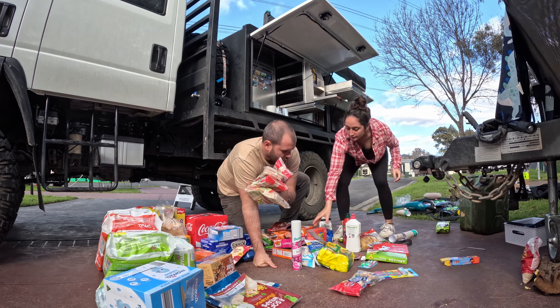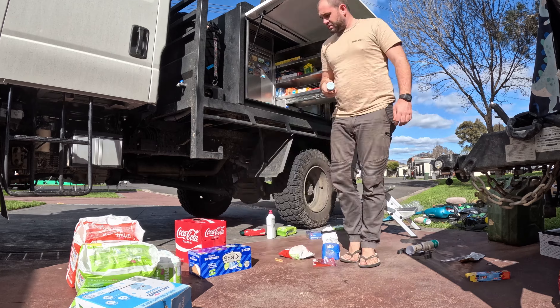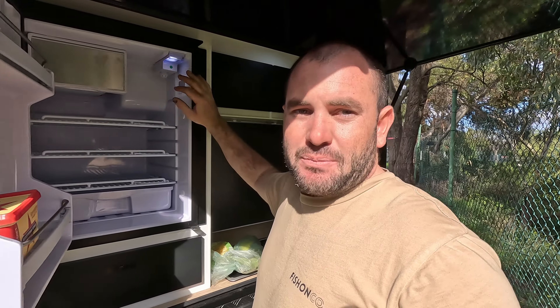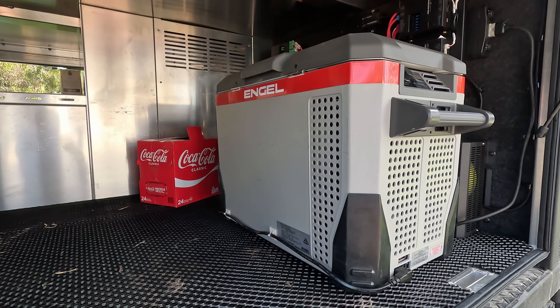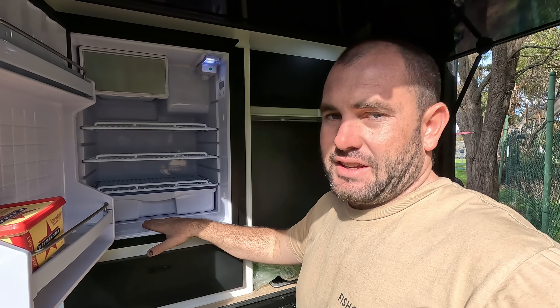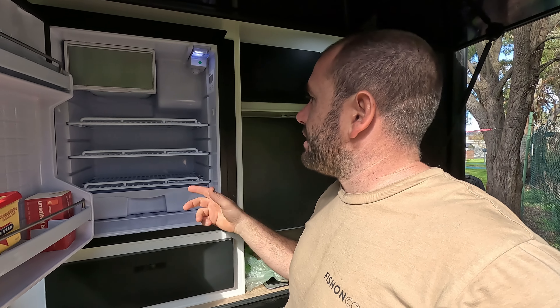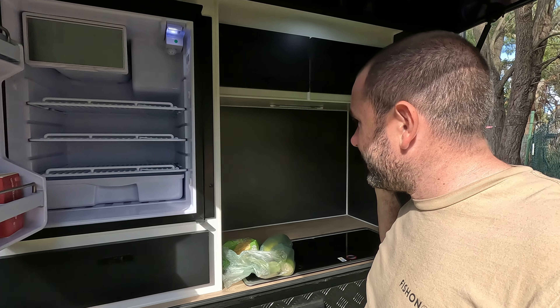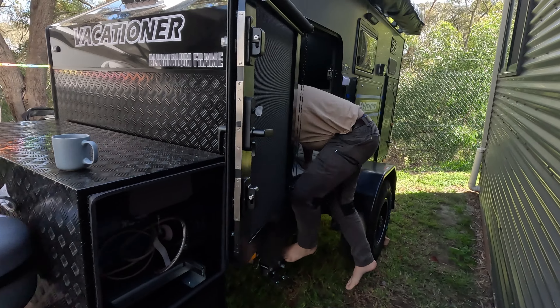As we're doing the dry food we're also loading the fridge. Now in the back of this hybrid there's a Bushman's upright fridge. In total we've got three fridges - there's a 40 litre as a freezer in the truck, then an 80 litre upright, along with this upright that is in the hybrid. We're not going to go too much in depth showing you right now because we're going to do a full walkthrough - it's a pretty cool unit.